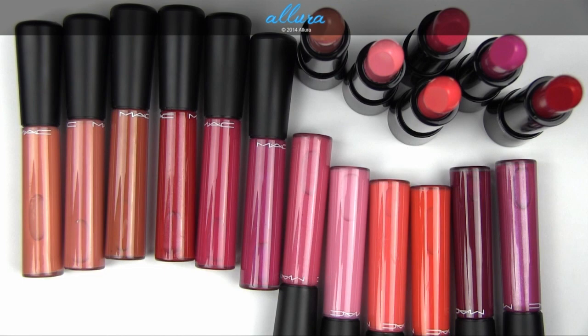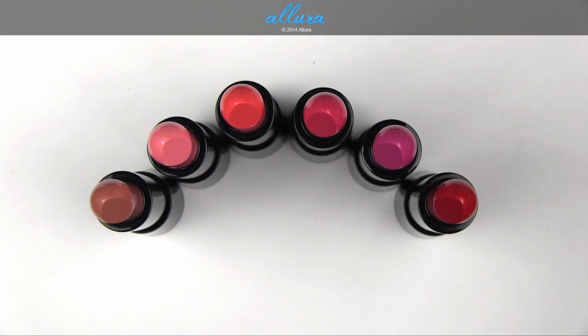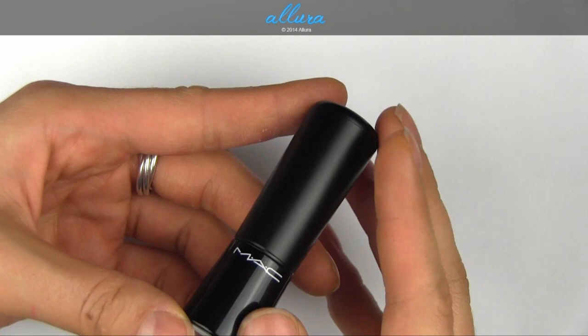Let's get to these colors and swatches. First we'll take a look at these six new Mineralize Rich Lipsticks, and these cost $22 each. The packaging for these lipsticks is different — it is bigger than the traditional MAC lipstick packaging. It's also pinched toward the bottom.